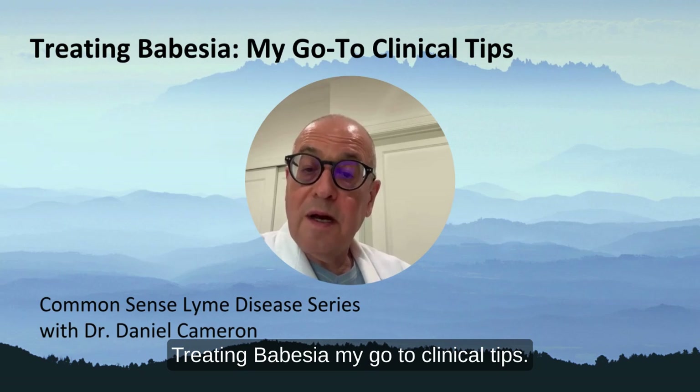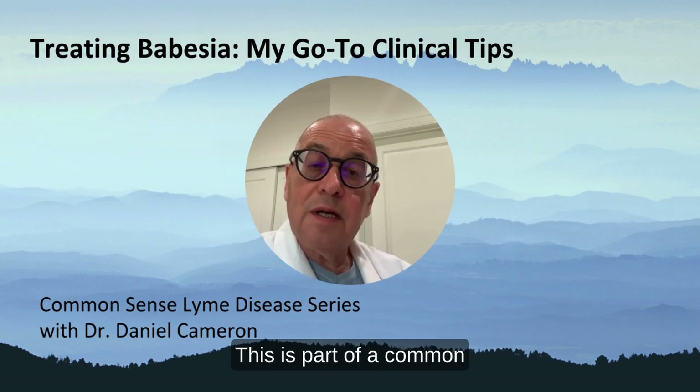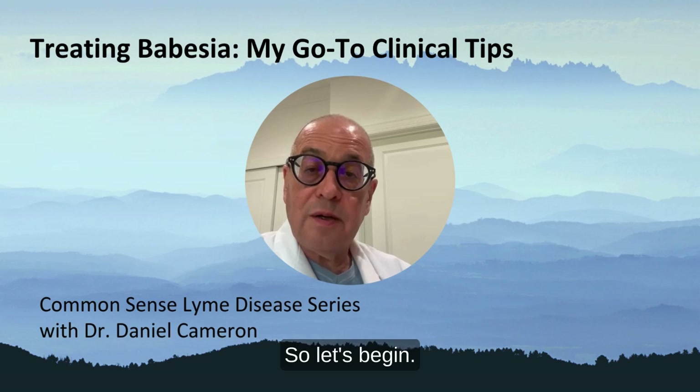Treating Babesia: my go-to clinical tips. Dr. Daniel Cameron. This is part of a Common Sense Lyme series.